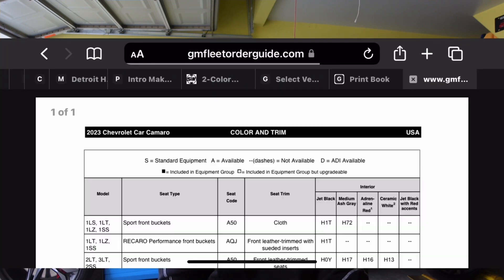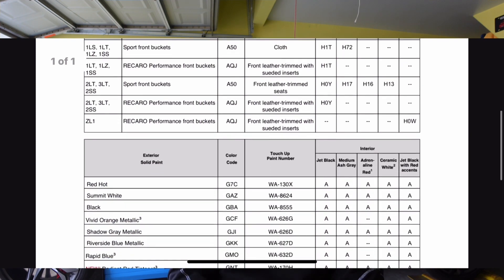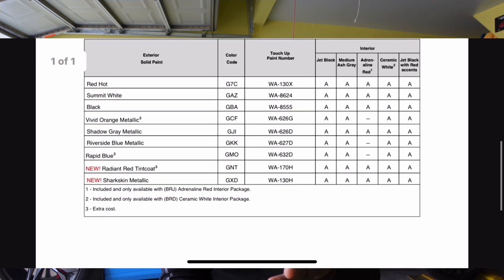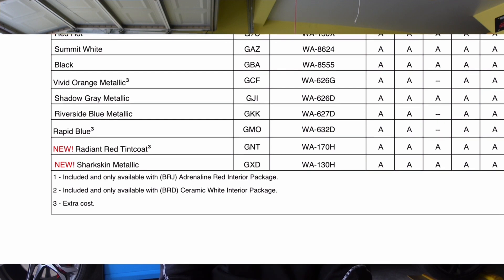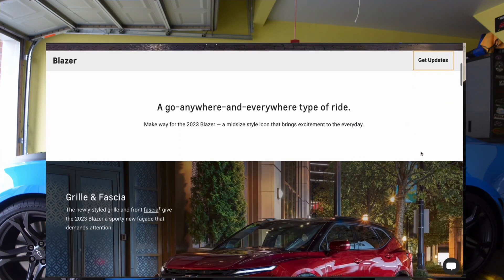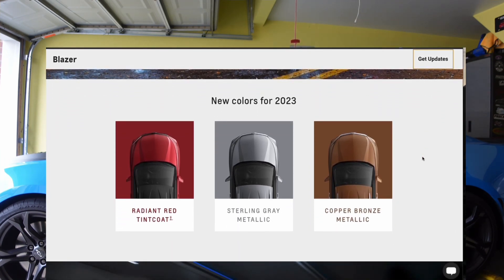As I'm sharing on my screen here, these are the package codes and the different types of colors. I also made a mistake in my last video regarding colors — I said the radiant red tint coat would have metallic flakes in it, but that appears not to be the case. It's just called radiant red tint coat and it looks like it's going to be the same color as on the 2023 Chevrolet Blazer. However, the shark skin metallic will be new for the Camaro — it may be similar to the sterling gray but darker, with more metallic flakes and a different name.